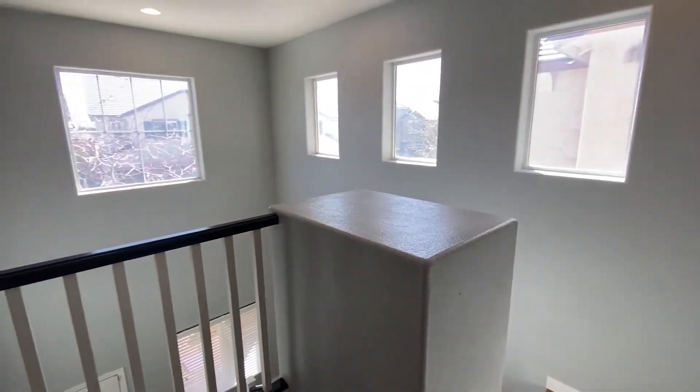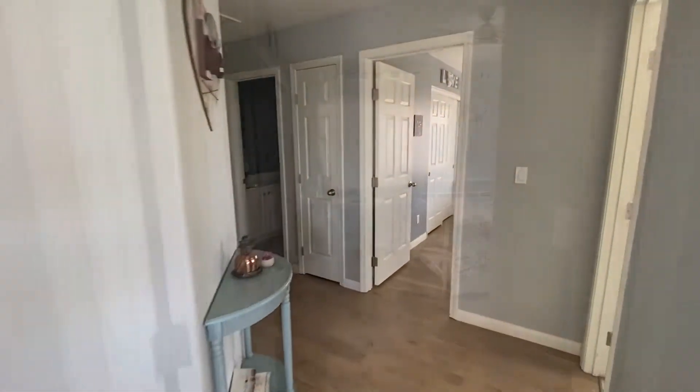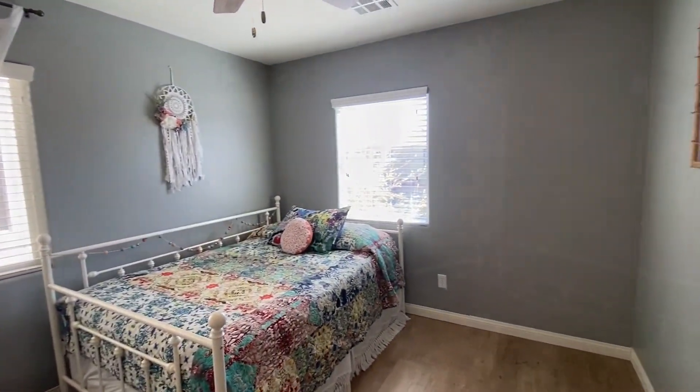Moving to the second floor of the home, this area gets fantastic natural light. As I peer over the banister, we'll go check out the first bedroom — I really love the owner's taste; I've always liked her Pinterest style.